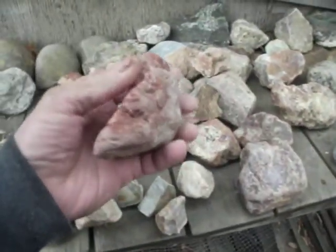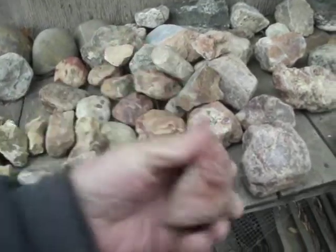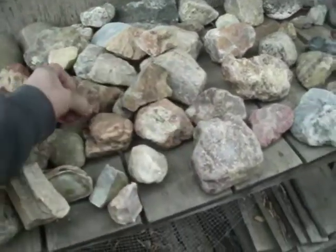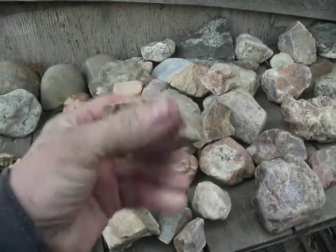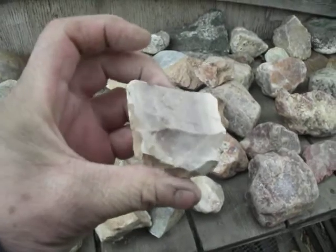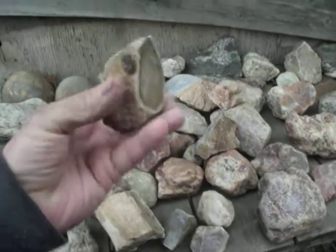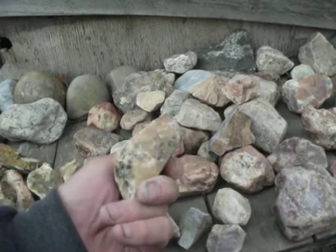Well, there's jasper — as you can see it's got its own little shine already to it. Here again. And chert tends to be dull. Not always dull, but for the most part it usually is, and chert comes encased with an outer coating — just a plain old ugly rock until you break it open.